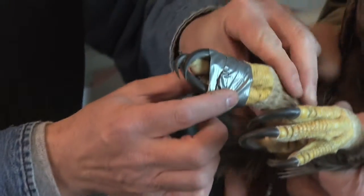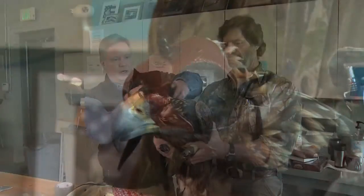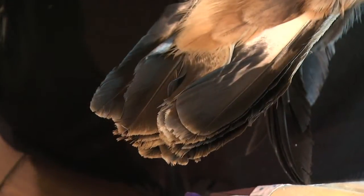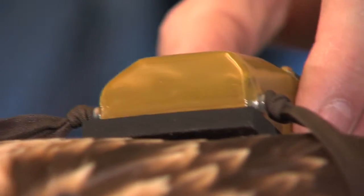Goldens, of course, are booted eagles. So he's got feathers all the way down, and we don't want to get any tape on any feathers. This is a young bird — we're thinking about three or four years of age. There's a fair amount of white in the tail yet, and that's how you can age them. The adults are very dark brown all over.